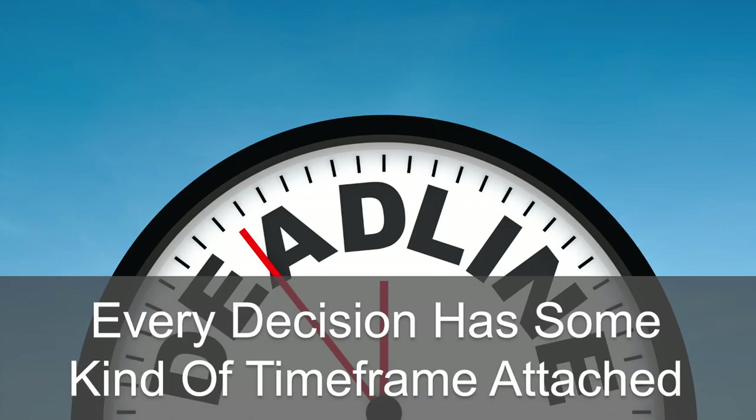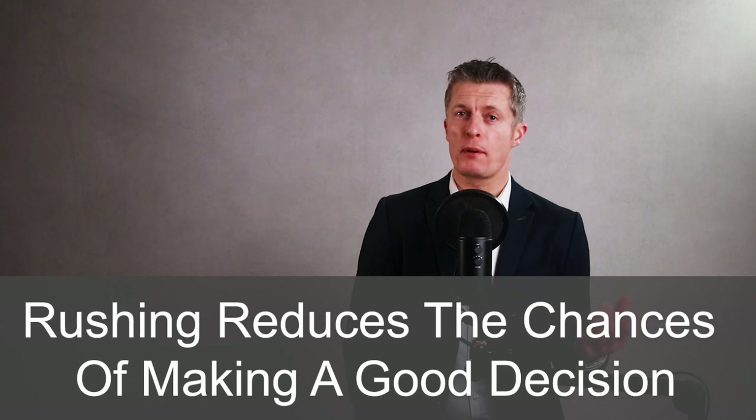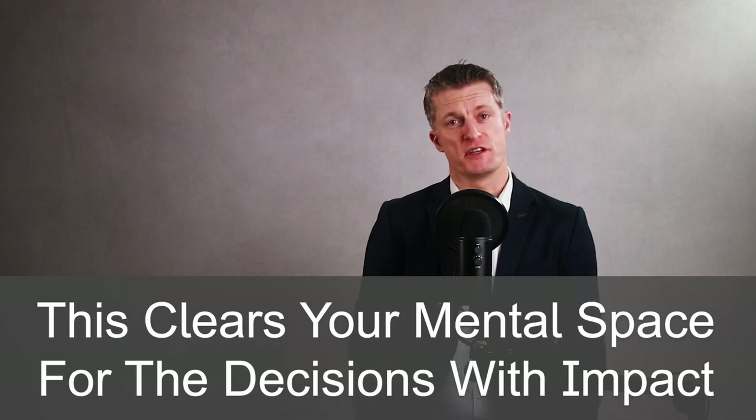The fourth of seven steps to improve your decision making is to use the timeframes. Every decision has some kind of timeframe attached. At work, if you don't make a decision in the timeframe needed, you let somebody down, miss the opportunity, or your problems increase. When you've identified the important decisions, don't put off making a decision until the last minute. Start work as soon as you can to gather options, consider the impacts, the pros and cons, and the resources needed. For decisions with little or no impact, don't procrastinate — make a quick decision or outsource them to clear your mental space for higher impact decisions.